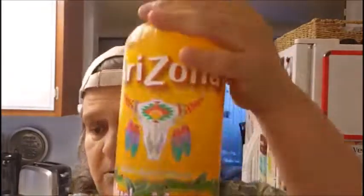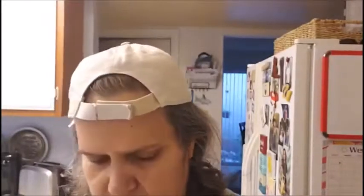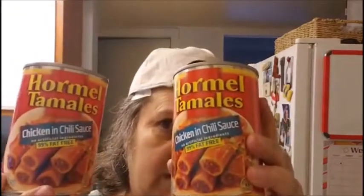I got Al's favorite drink — he likes the Arizona Macho Mango, so I picked up two for him. Then I picked up two more of his tamales by Hormel. He loves these. I got two more cans.